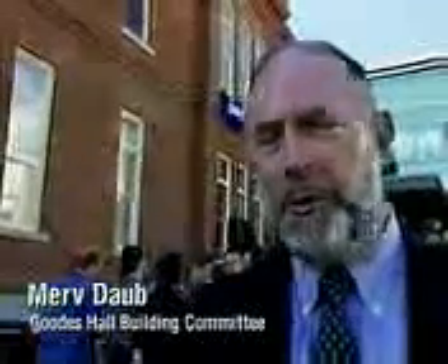We're standing in front of Goodes Hall, which is the new home of the Queen's School of Business at Queen's University. It's essentially a fresh start for the school, as we have moved from a whole variety of different facilities into this very nice new dedicated facility. It's the first time we're all together under one roof in the roughly 80 years that the school has been functioning.